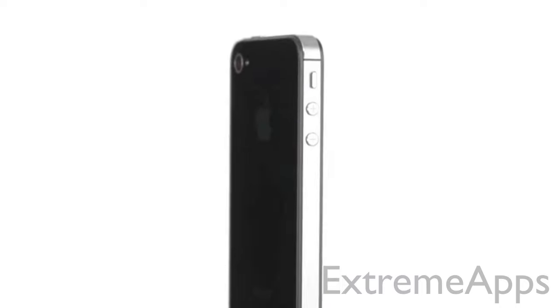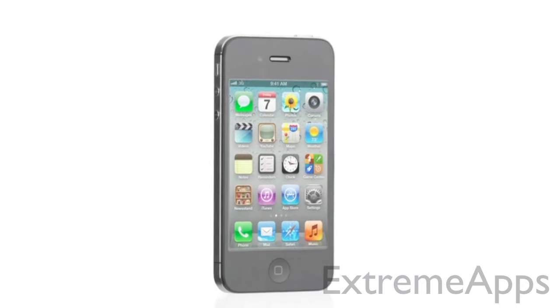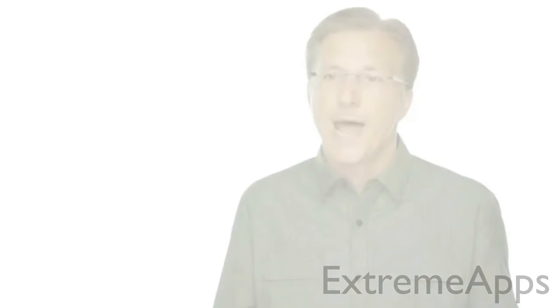iPhone 4 was groundbreaking. It's one of the best products we've ever designed, and it's gone on to become the number one smartphone in the world. So we had this challenge: how do you improve on something that's so extraordinary? Well, with iPhone 4S, we did exactly that.